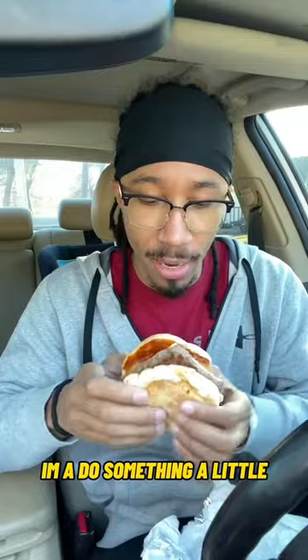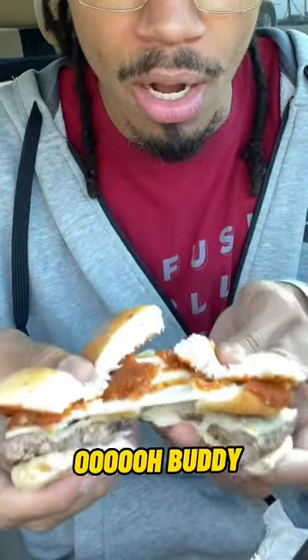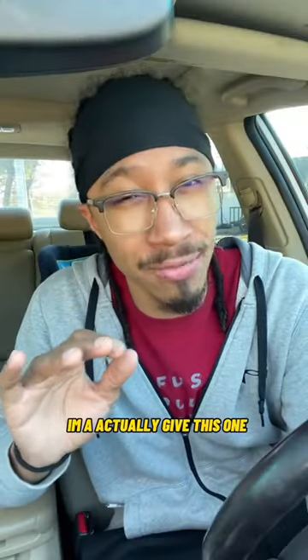Now the Italian mozzarella cheeseburger. You got the hockey puck. I'm gonna do something a little different with this sandwich. I'm actually gonna give this one about a 7.